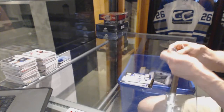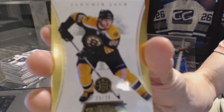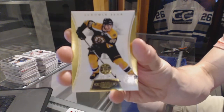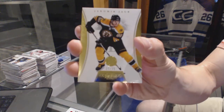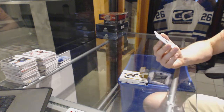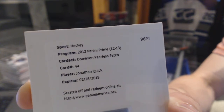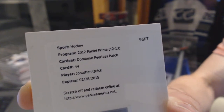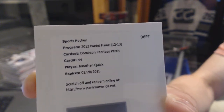Now for the Dominion Sovereign. We've got a base gold, number 25-25 for the Boston Bruins — Yarmor Yager. And a redemption for a Peerless Patches autograph for the L.A. Kings, Jonathan Quick.